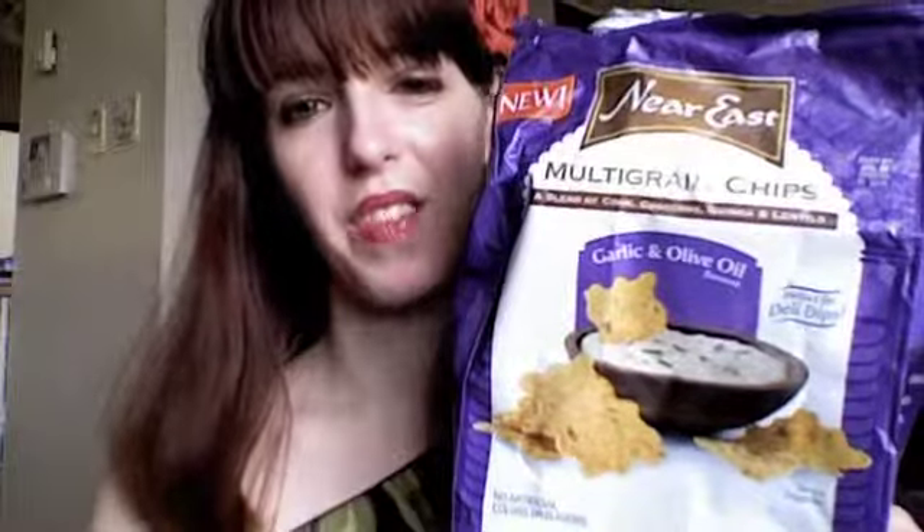Absolutely delicious. I actually did not find these in the chip aisle. I bought them at ShopRite, a local grocery store, but I found them where they have the cheese and deli meats — not in the chip aisle. I would definitely recommend these, I absolutely love them. See you next time, bye!